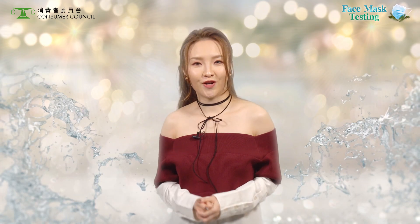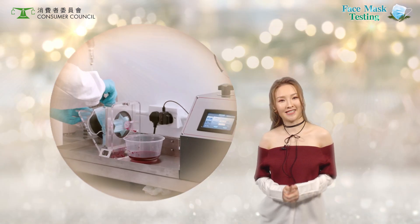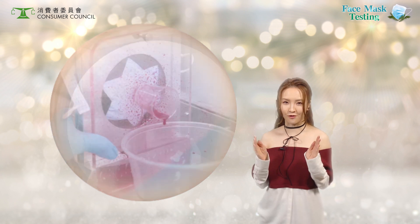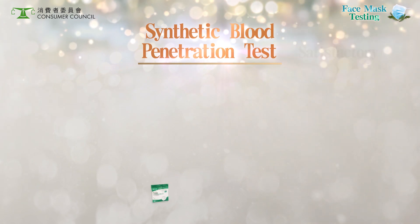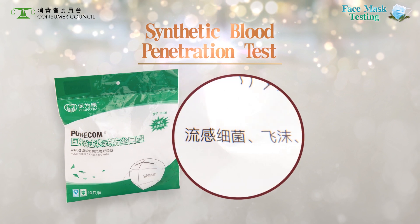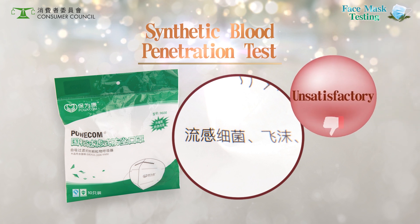Masks also need to be water resistant, besides filtering out bacteria. The synthetic blood penetration test simulated the splashing of fluids onto the mask surface. Most samples performed well in the synthetic blood penetration test. Except for this dust mask, which claims to prevent flu and respiratory droplets, yet 85% of its specimens were penetrated by synthetic blood. The performance was unsatisfactory.